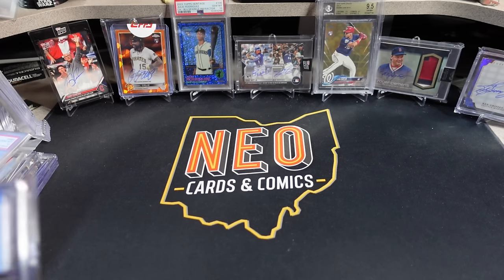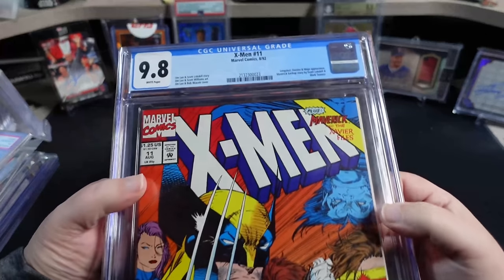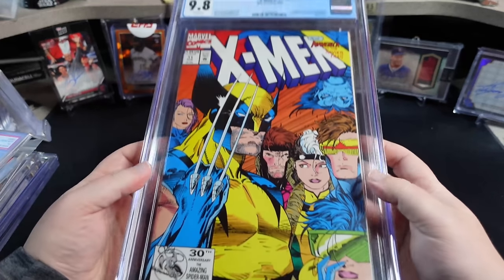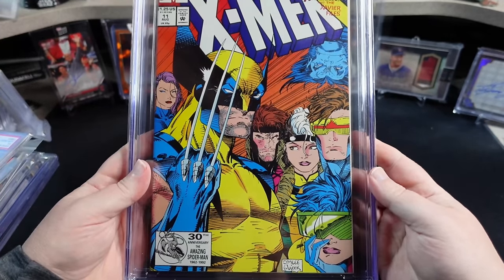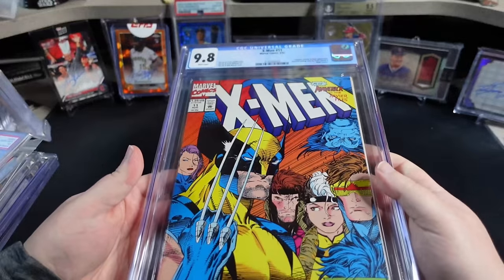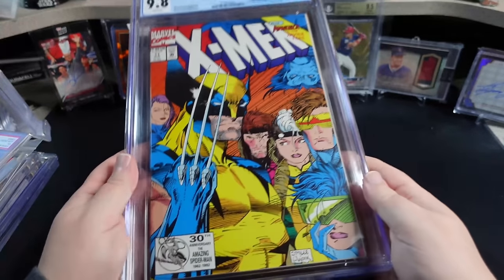If you're familiar with comic books at all — or even if you're not — I know comic books, it's a cool story. This is X-Men number 11. This is a very common book. There is nothing spectacular about this particular issue of X-Men. It is no one's first appearance. It's just a random issue in the Jim Lee X-Men run. In a CGC 9-8, I don't even know what these go for these days — maybe a hundred bucks, maybe 150 bucks.